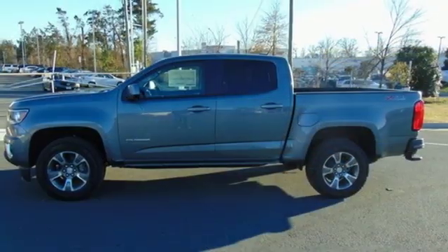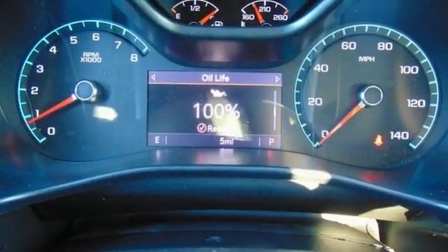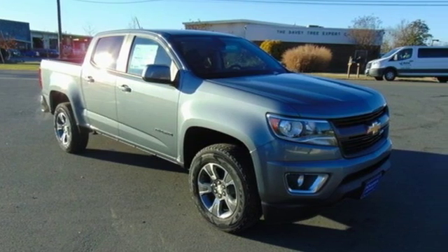V6 engine, trailer brake controller, electronic shift on the fly, and power heated mirrors. If you've been waiting for the perfect time for a test drive, the time is now. Experience it today.